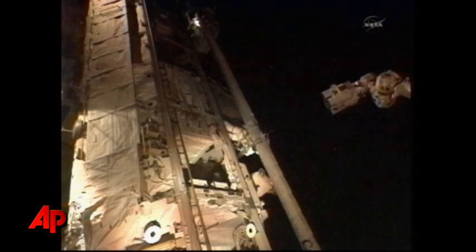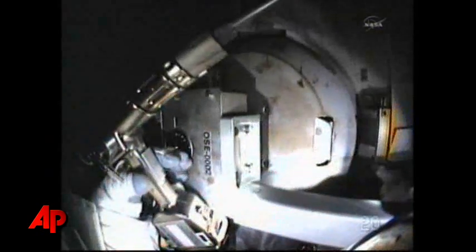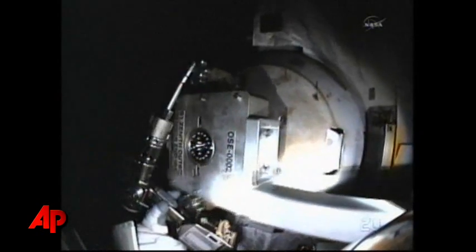Good work. Nice work, gentlemen. Crew ISS assembly is complete. Closest point to the boom is not even a call — it's probably 50 centimeters, 60 centimeters.